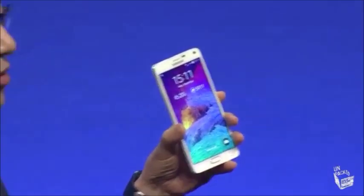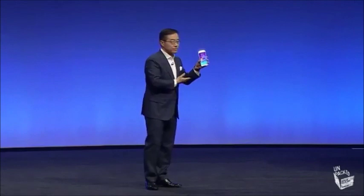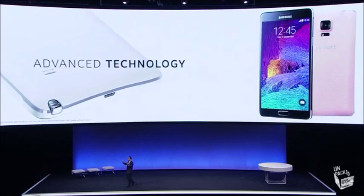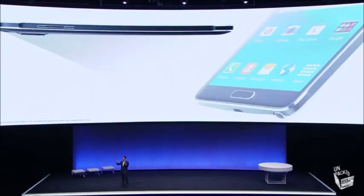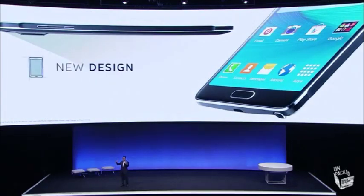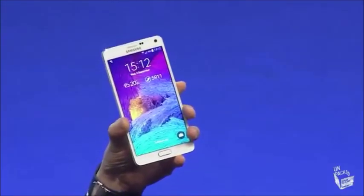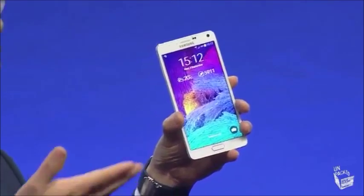This new note combines three key attributes. First, the most perfect and refined S Pen and S Note experience. Second, the latest and most advanced Galaxy technology. And lastly, all nicely presented through the look and feel of new design language. The Galaxy Note 4 will continue to set industry standards for how smartphones should help our lives become more enriched, more enjoyable and more efficient.